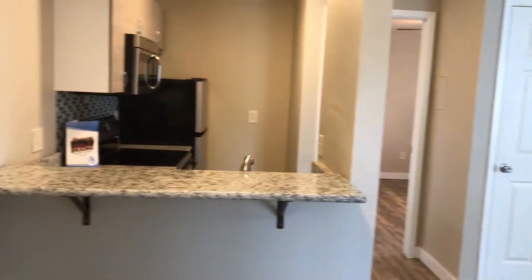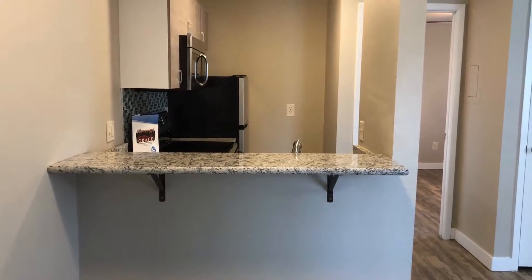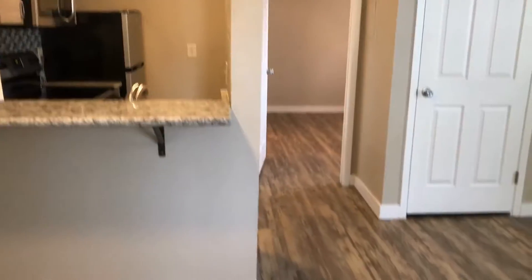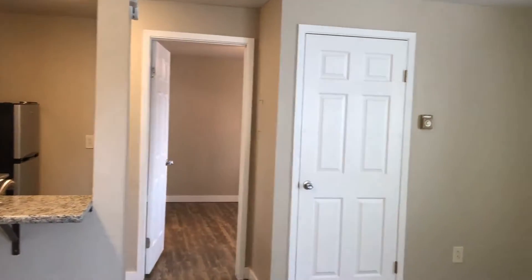And here is our kitchen area. It has great counter space there for bar stools. You can tell that the floor is all new. The unit has been completely updated and painted.